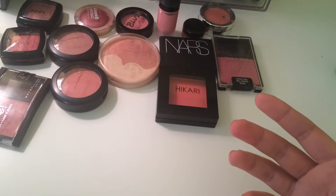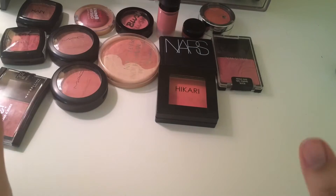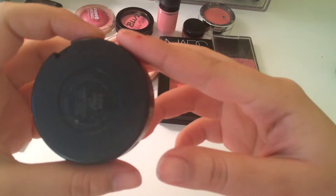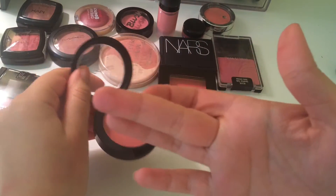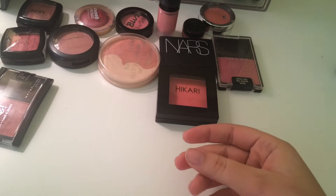So today I am doing my blush declutter. Let's start with things I am definitely not getting rid of. This is MAC The Power. I am definitely not getting rid of this one. It's such a pretty, pretty color for springtime. I love it so I am keeping that.